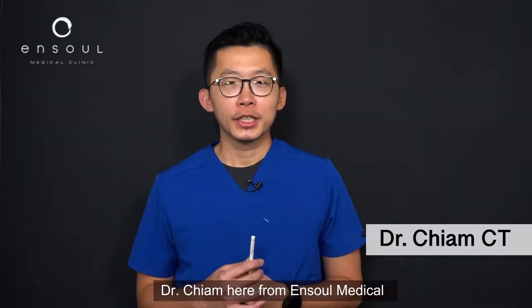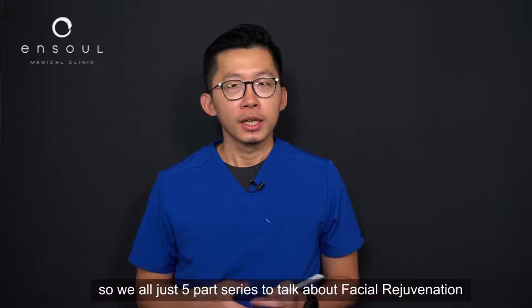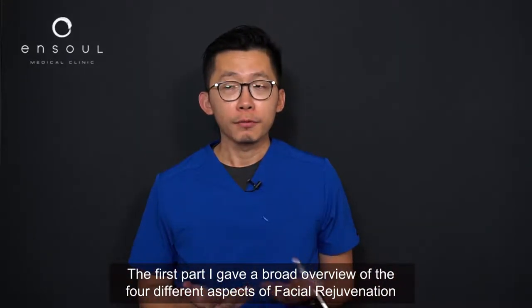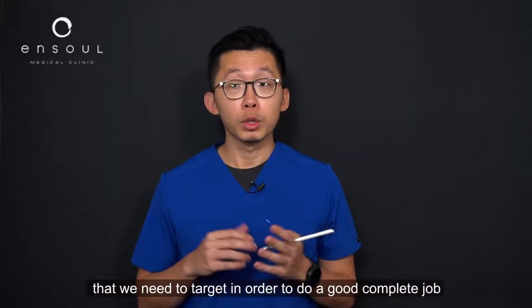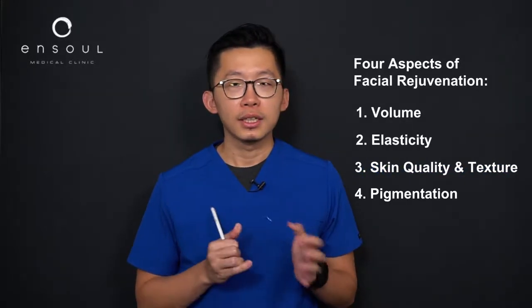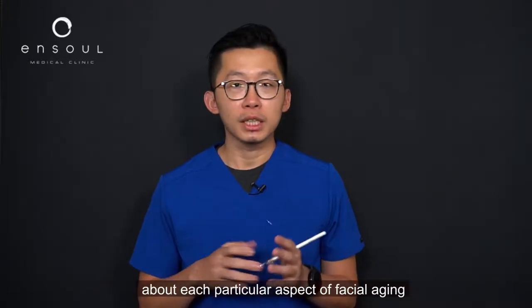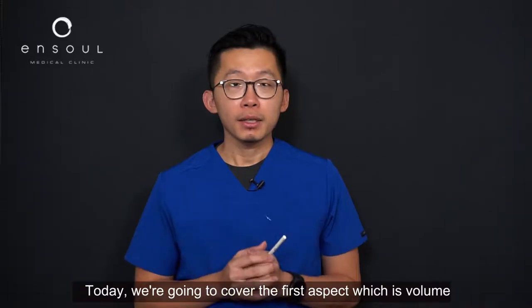Hi everyone, Dr. Cham here from Enso Medical. We are on this five-part series to talk about facial rejuvenation. In the first part I gave a broad overview of the four different aspects of facial rejuvenation that we need to target: volume, elasticity, skin quality and texture, as well as pigmentation. In the next few videos we're going to go into a little bit more depth about each particular aspect of facial aging, and today we're going to cover the first aspect, which is volume.